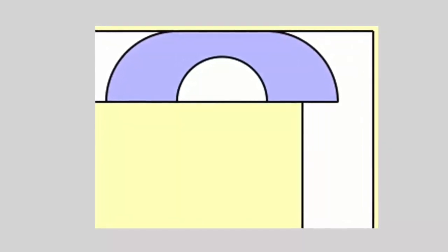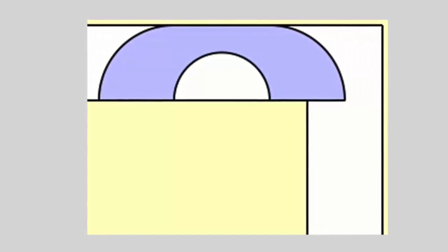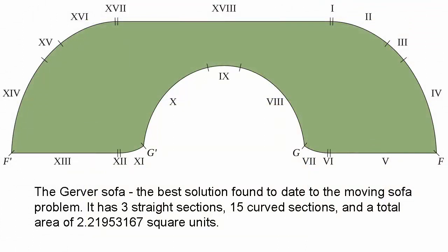A slight improvement on the Hammersley sofa was found by Joseph Gerver in 1992. You'd be hard-pressed to tell between the Hammersley and Gerver sofas at a casual glance, but Gerver's carefully crafted variant uses three straight sections and 15 different curved sections that are nearly but not quite circular. It results in a very slight area increase: 2.21953167 square units. No one has yet found a better solution, and though it remains unproven, it's quite possible that none exists.